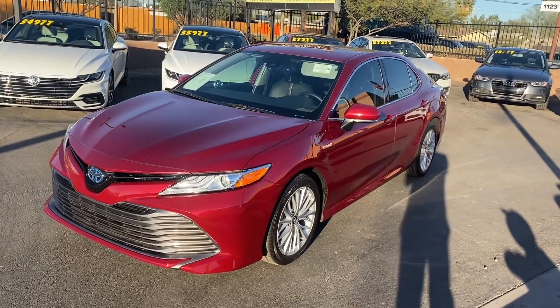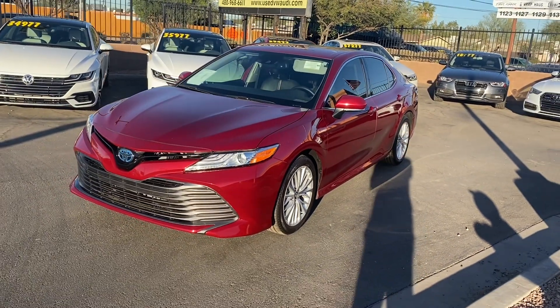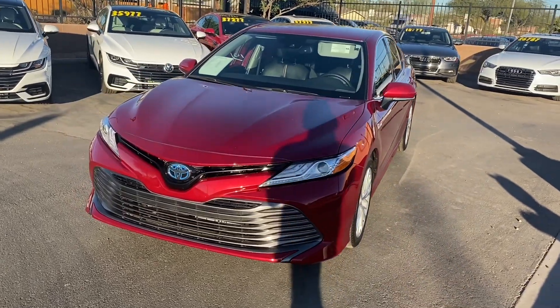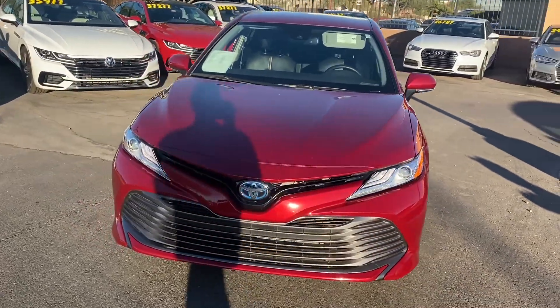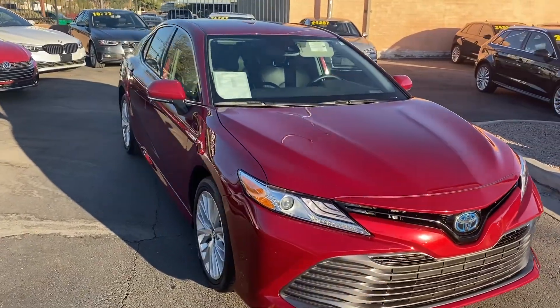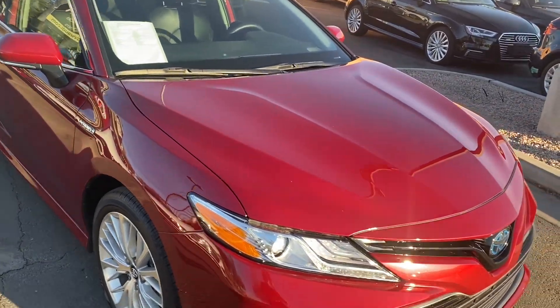What's going on guys, this is Taylor with LeSueur Car Company and we are back with another car review. Today we'll be taking a look at our brand new 2020 Toyota Camry. This one's got the hybrid XLE trim, comes loaded with some awesome features on the inside and outside of the sedan.